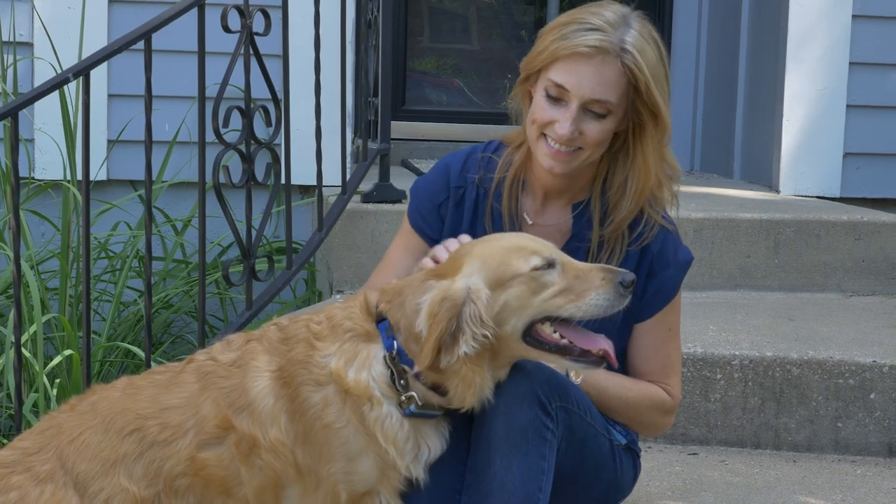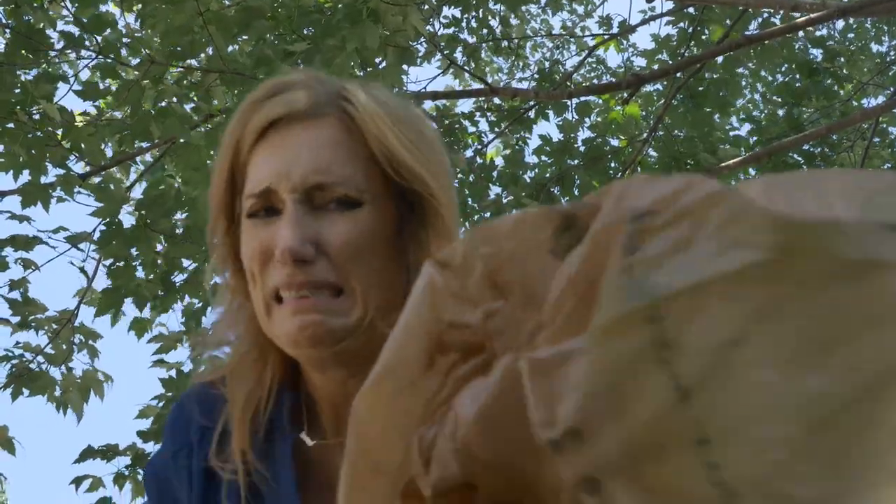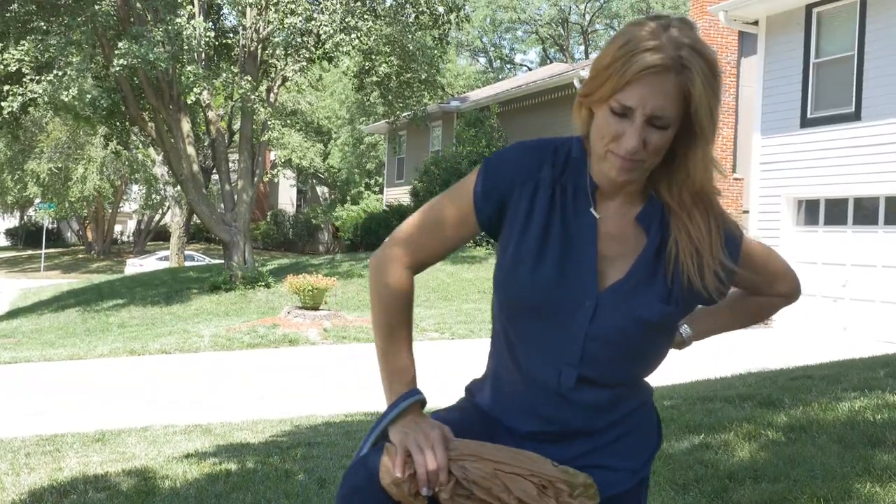Yes, we know it. Dogs are amazing. But there is that one piece of business we all hate. Yep, that's the one. It's gross to handle and the bending is the absolute worst.